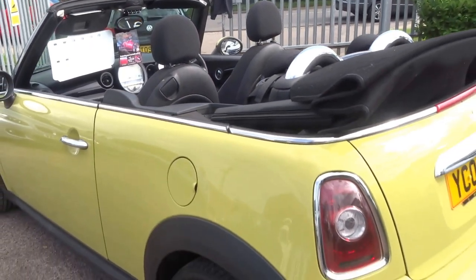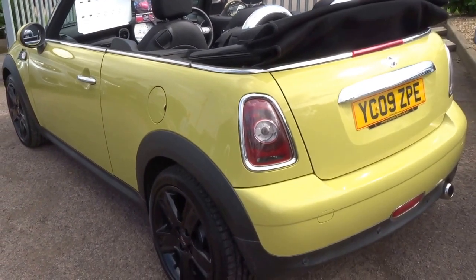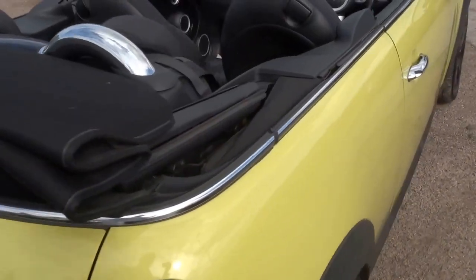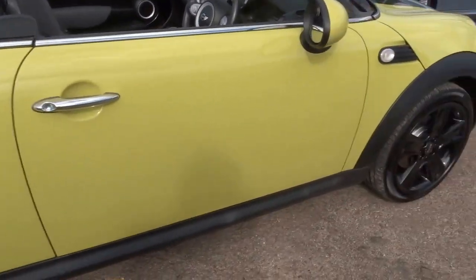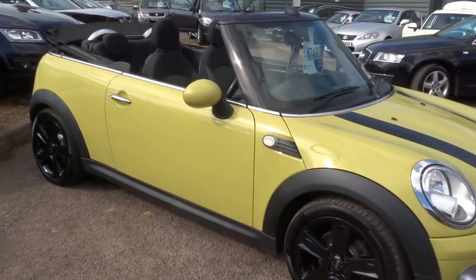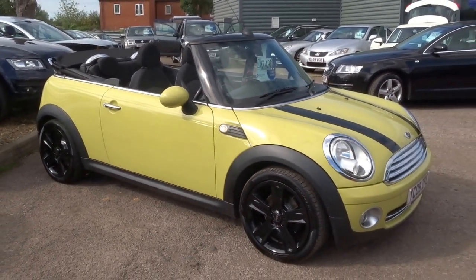35,200 miles on the clock. Lovely little car, this is only just coming to stock. So if you are interested, this car is up for £7,490. Give us a call. Cheers!